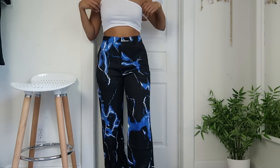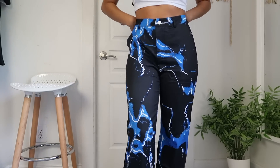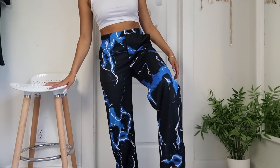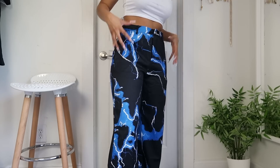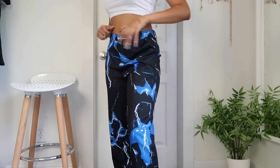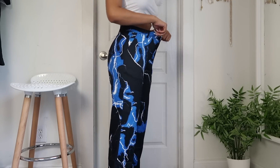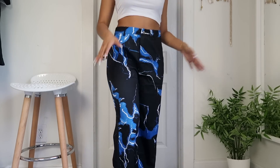Now moving on to pants. If you've been on TikTok you've probably seen these lightning pants — and these are not jeans, they're more like a dress pant material but super flowy at the bottom. I got them in a size large and they're these lightning bolt blue, black, and white pants. I love that color combination and I've been wanting lightning pants for a while. They're a little loose in large but a medium might have been too small or too short, so I sized up.